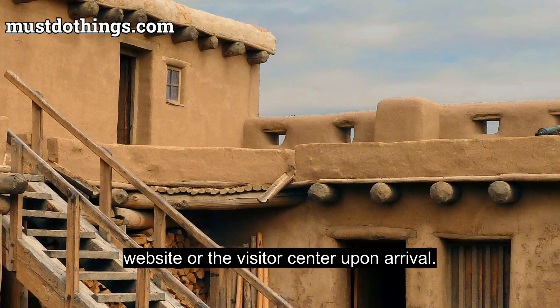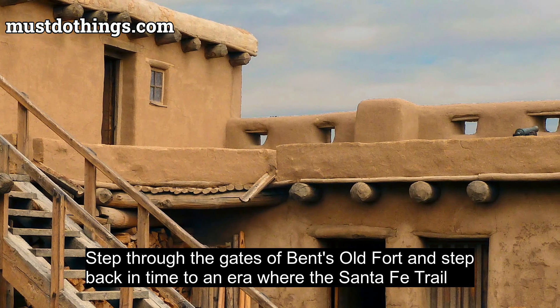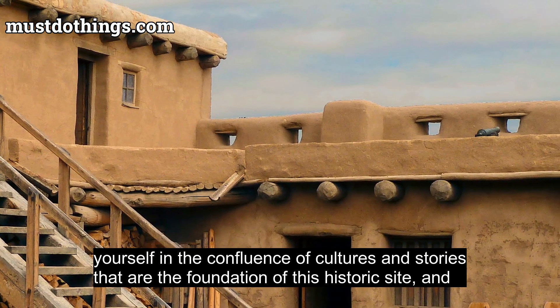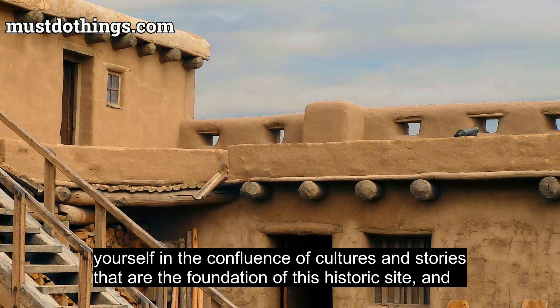Step through the gates of Bent's Old Fort and step back in time to an era where the Santa Fe Trail carved a pathway not just through the land, but through the fabric of American history. Immerse yourself in the confluence of cultures and stories that are the foundation of this historic site and discover the rich tapestry of the American West.